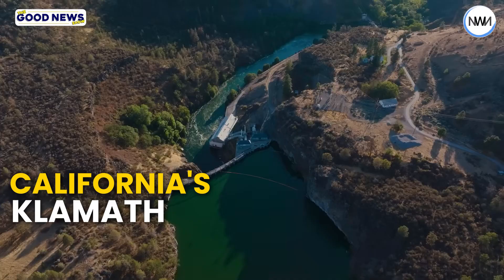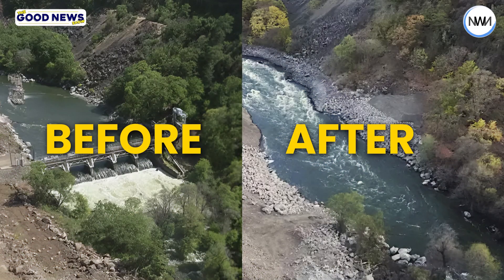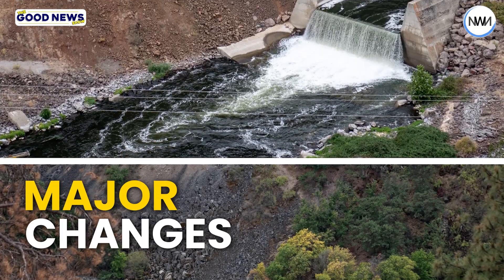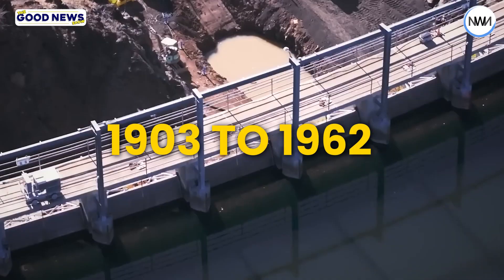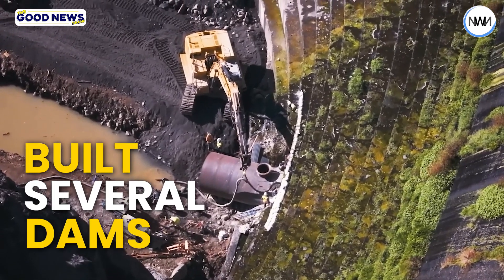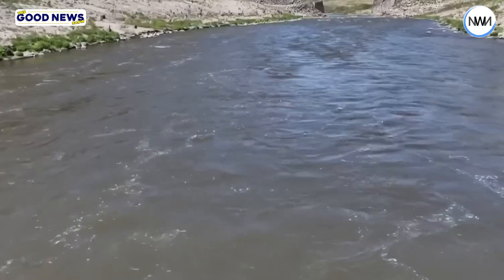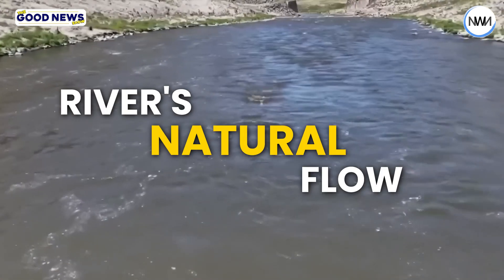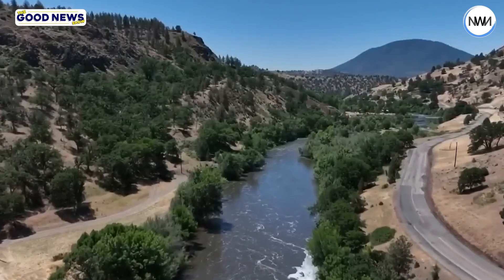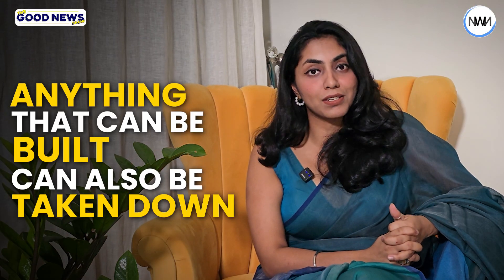California's Klamath Dam removal project is now complete, and new before and after photos reveal major changes along the river. From 1903 to 1962, an electric company built several dams on the river to generate power. These dams disrupted the river's natural flow and harmed fish migration. With the dams gone, it is a reminder that anything that can be built can also be taken down.